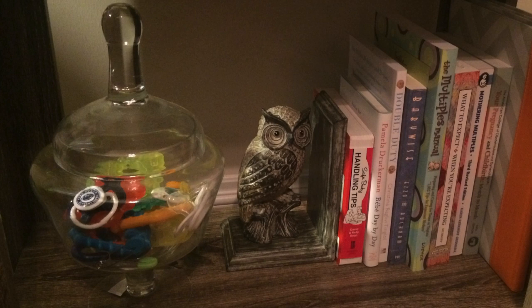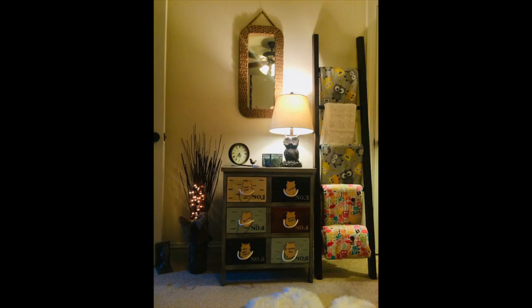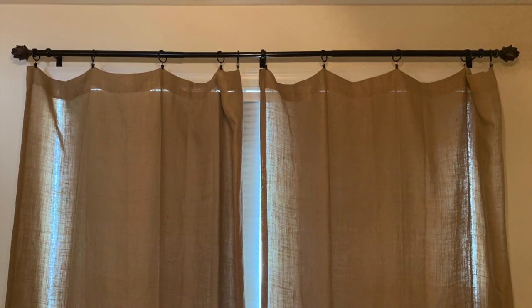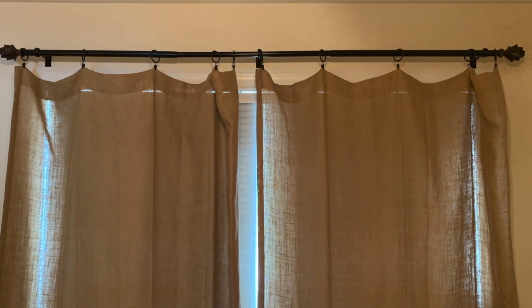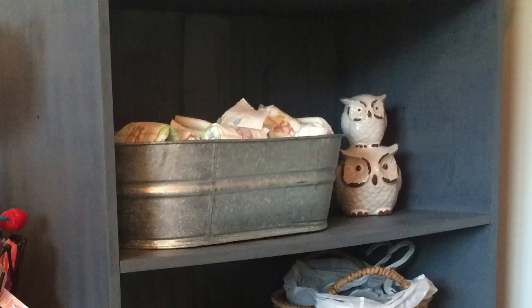I also placed a pretty tall hanging mirror with a rustic jute rope frame to complete that section of the nursery. My window treatments were pretty homespun as well — I went with burlap curtains and found these cute pine cone curtain rods, which I love. For another added touch, I placed a couple of ceramic owl statuettes around the room to tie it all together.